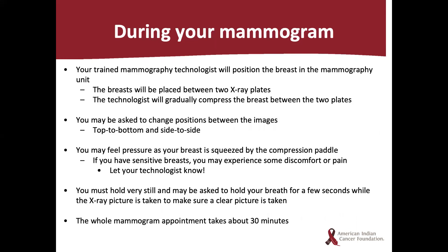During your mammogram, the mammography technologist will position the breast in the mammography unit. The breast will be placed between two x-ray plates, and the technologist will gradually compress the breast between the two plates. You may be asked to change positions between images. You may feel pressure as your breast is squeezed by the compression paddle, and if you have sensitive breasts you may experience some discomfort or pain — please let your technologist know. You must hold very still and may be asked to hold your breath for a few seconds while the x-ray picture is taken. The whole mammogram appointment takes about 30 minutes.